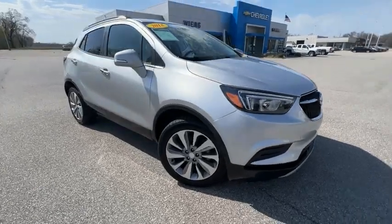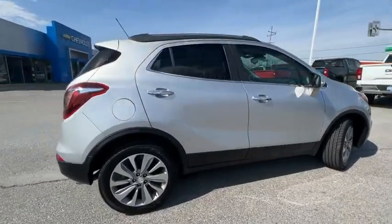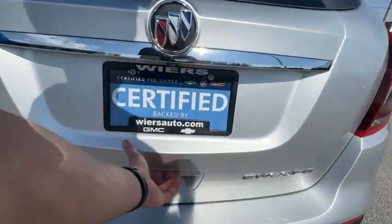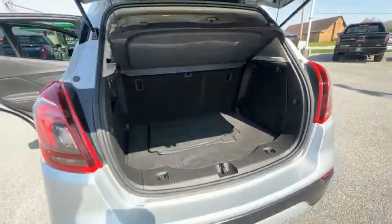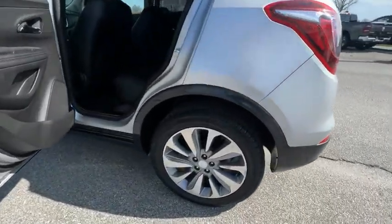Looking for the right vehicle? Check out the 2018 Encore. The Encore captures Buick's traditional strengths while demonstrating luxury and style in a petite size. It's amazingly quiet at freeway speeds, and the suspension engulfs pavement imperfections, providing passengers with a pampered ride. Standard features that would make any car owner smile.